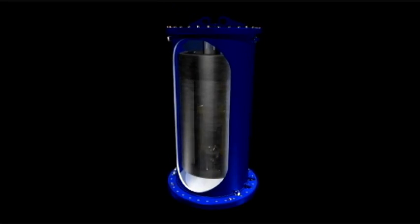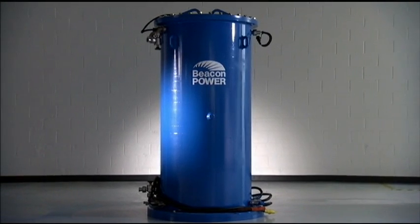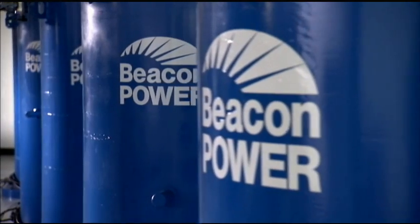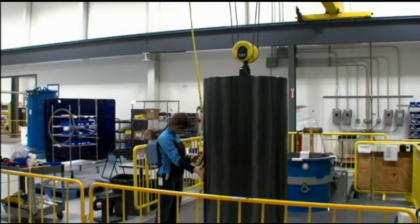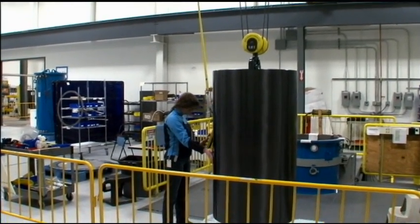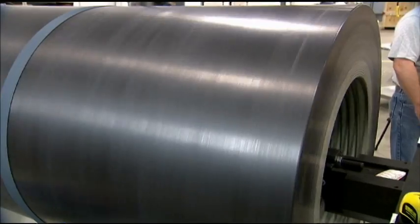Beacon Power is in the business of making high energy flywheels. What's unique about what we do is we store a lot of energy. Flywheels have been used over the years for a variety of things, but what makes Beacon unique is we store more energy than any other flywheel system ever made. The key elements in a flywheel are basically things associated with power — what you take in and out of the flywheel — and energy, which is contained in the rim, the flywheel cylinder that spins around. The key to how much energy you store is how big that cylinder is and, most importantly, how fast it goes.